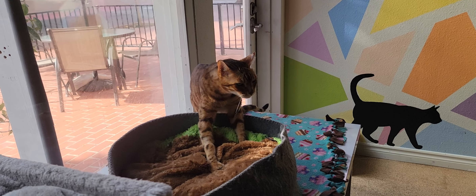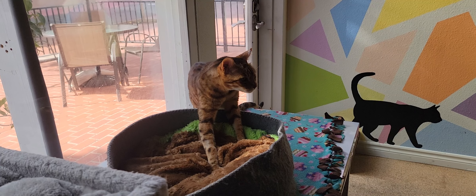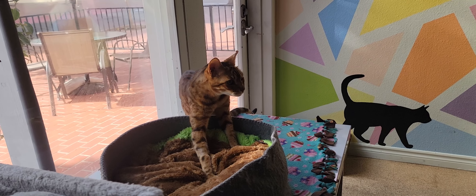Hello everyone. Welcome to the Cat Cafe San Diego. Today is Tuesday, December 6. We're going to take you around the room and show you some of the cats that are hanging out with us today.